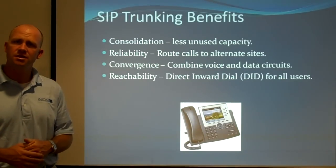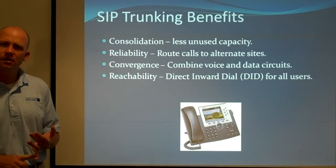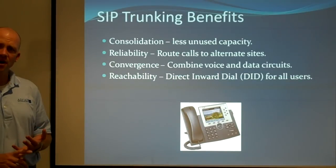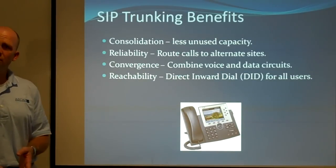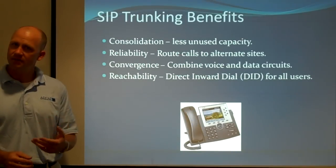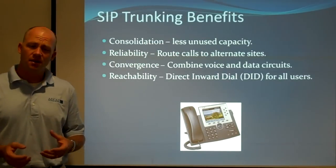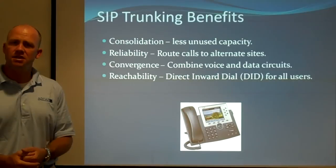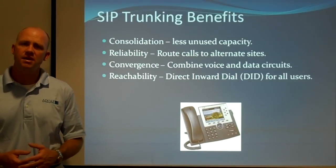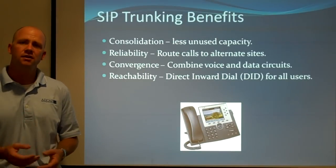We combine voice and data circuits — that's how we can save a lot of money. If you have ten remote sites, each of them may have a network T1 costing five to seven hundred dollars a month and also a voice T1 costing five to seven hundred dollars a month. You can consolidate that into one or two data T1s and deliver all the voice traffic over those. There are some caveats in how we do that because we've got to optimize the voice traffic, but they're well known and well tested. With SIP trunking, smaller sites that don't have direct in-dial capability can have people reach them directly without going through a main number.